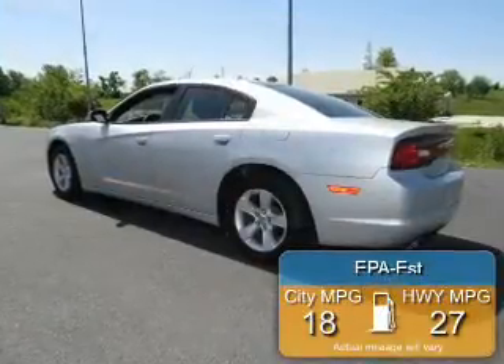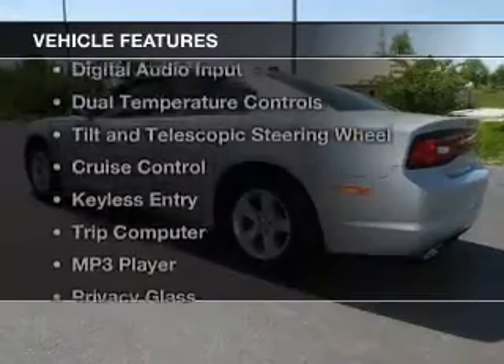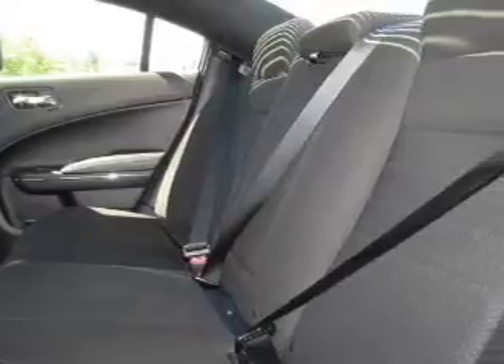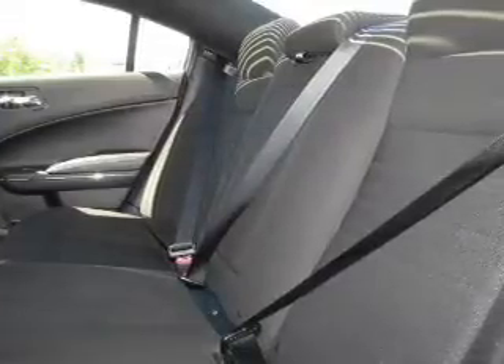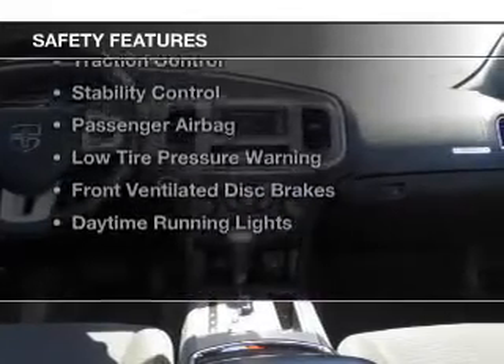Great fuel efficiency saves you money by requiring fewer trips to the gas station. The features include digital audio input, dual temperature controls, tilt and telescopic steering wheel, cruise control, keyless entry, a trip computer, an MP3 player, privacy glass, air conditioning, and power windows.